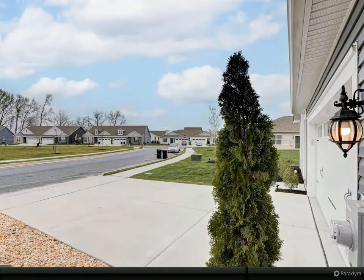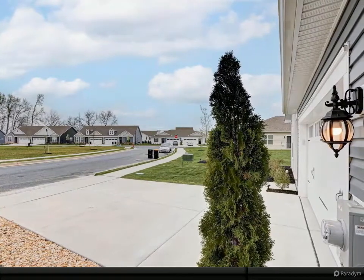This quiet, tucked away community is just a short drive to all conveniences and entertainment.